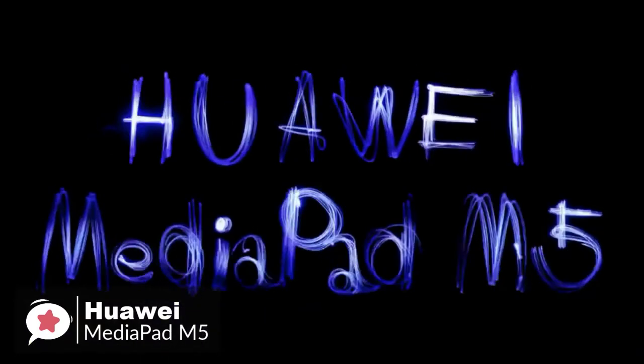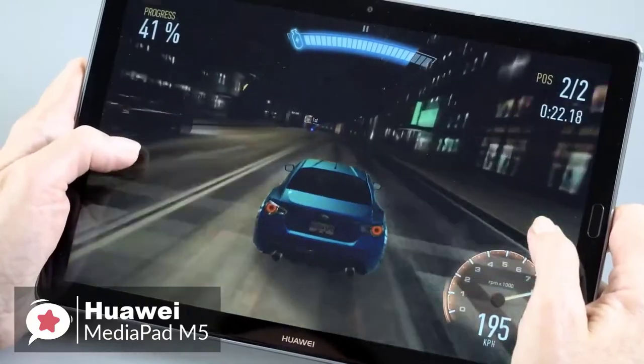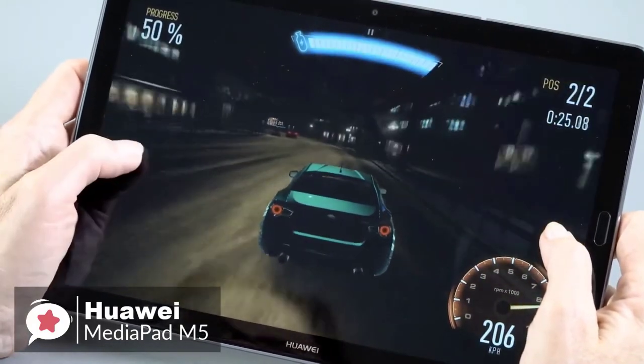To conclude — capable, classy, and cool — the Huawei MediaPad M5 is a great media companion for the home, and one we would highly recommend.